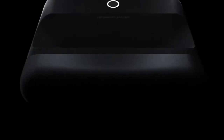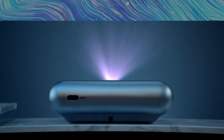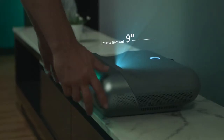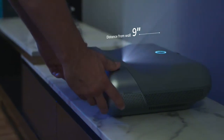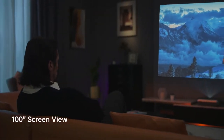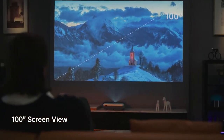Introducing the JMGO O1 Pro FHD Ultra Short Throw Projector. It lets you get closer for a bigger view — close, closer, even more closer — and you'll get an incredible large screen of up to 100 inches.